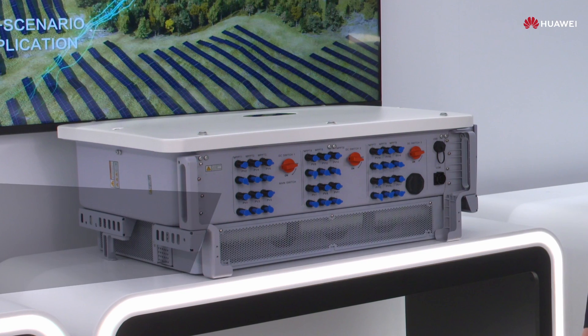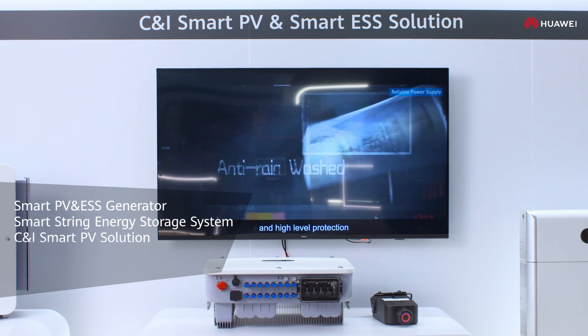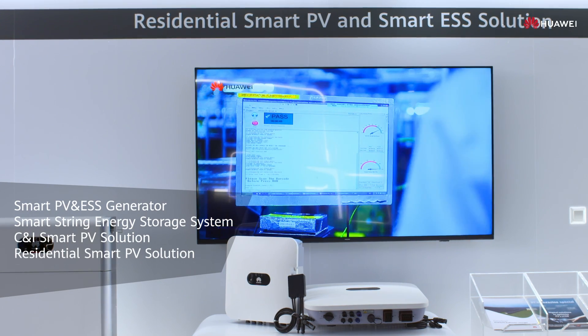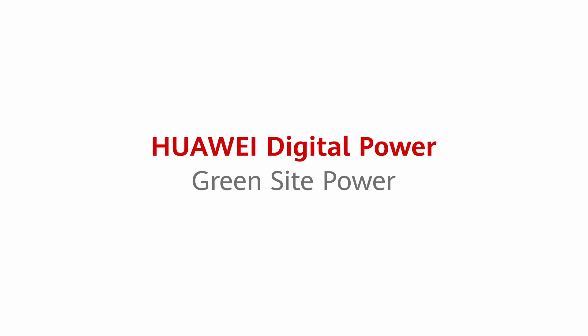We answer to five types of scenarios: Smart PV and ESS generators, Smart String Energy Storage System, CNI Smart PV solution, Residential Smart PV solution, and smart micro grid solution. These solutions reduce the high cost of electricity of PV plants over their lifetime, making PV a primary energy source.